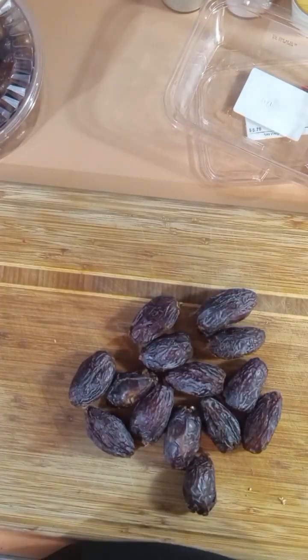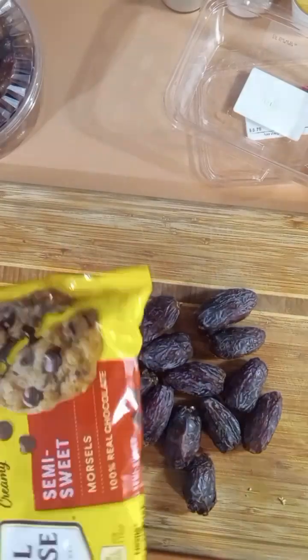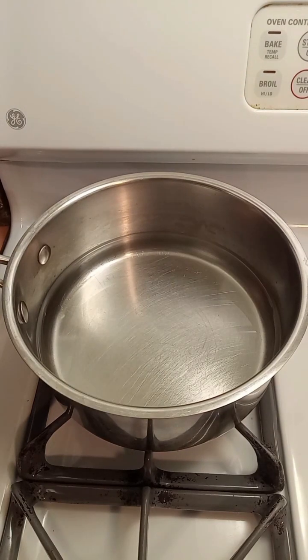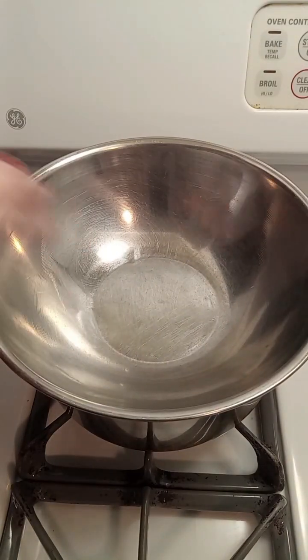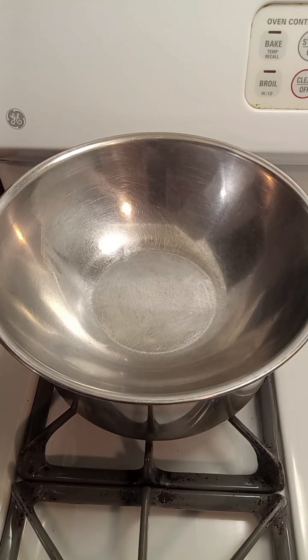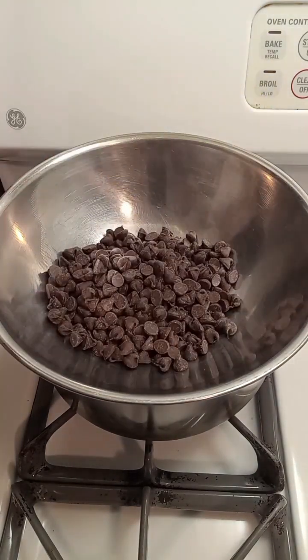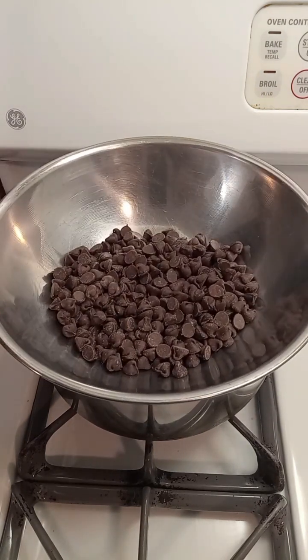All my dates are stuffed, and now I'm going to melt some semi-sweet chocolate chips — that's just what I have on hand. To melt the chocolate I have a pot with plain water and a bowl on top, basically making a double boiler. I have this on high to get the water to a boil, but once it starts boiling I'll put it on low and stir until the chocolate chips are melted.